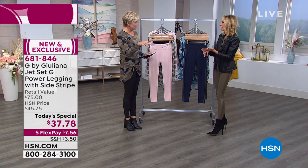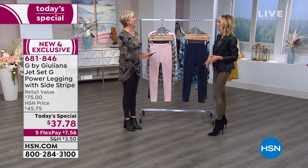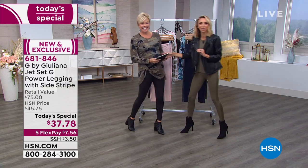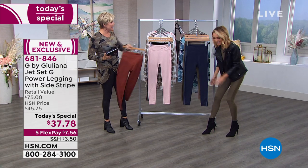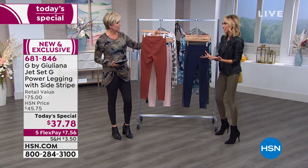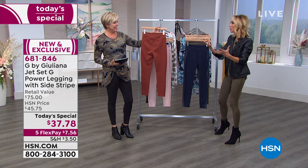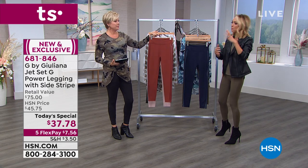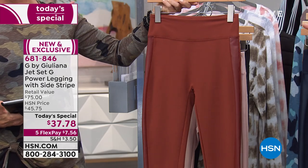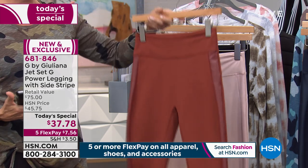Do you always do three lengths — petite, average, and tall? We're doing it more and more, especially with Today's Specials, because we know your size label doesn't tell the whole story. You might be a petite extra small or a tall extra small. So we did regular, petite, and tall. I love those options — take advantage.